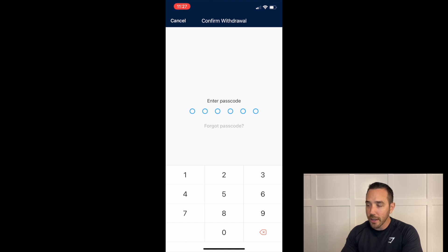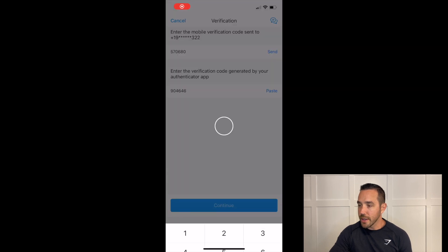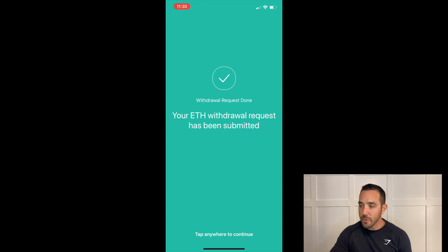It wants my Crypto.com password, and then it takes you to an authentication screen. Crypto.com requires two-factor authentication, meaning I need a second app on my phone to authorize that I am who I say I am. I use Authy — A-U-T-H-Y — which is very simple to use and easy to set up. Once set up, it provides a code that refreshes every 30 seconds, linked to my Crypto.com account. I enter that code, click Submit, and it says my ETH withdrawal request has been submitted and is now moved to my MetaMask account.